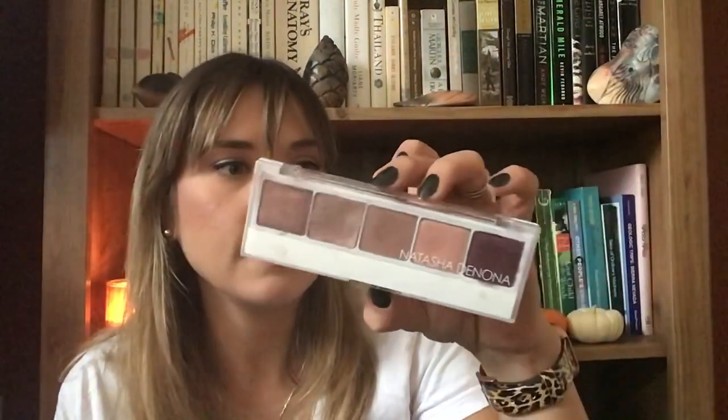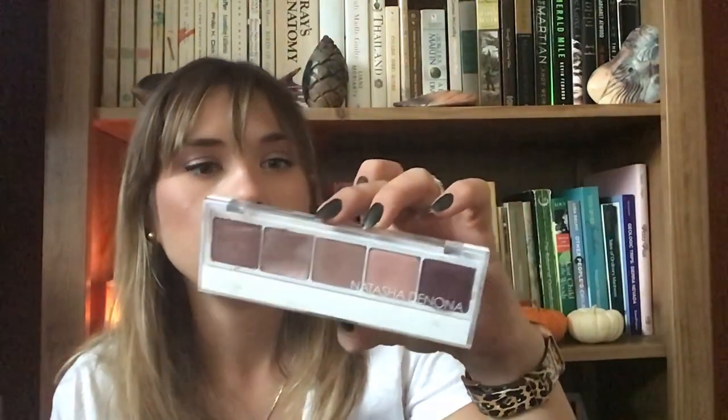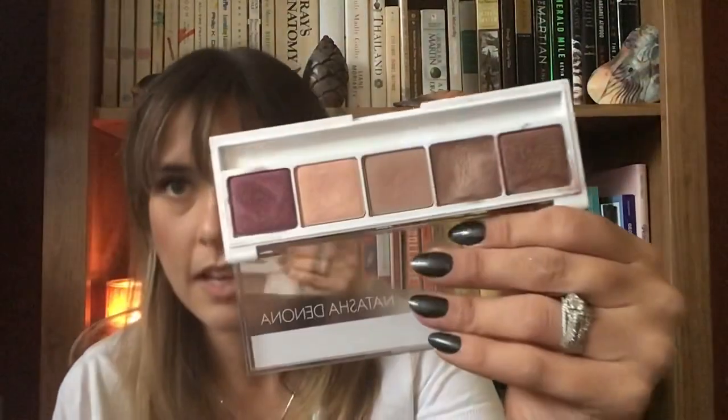Oh, I forgot this palette — I got it in a Beautylish lucky box a few Christmases ago. It's a Natasha Denona five-pan palette, number two. These were like the first five-pans that came out — bigger than the ones now, with full-size eyeshadows. This is my first ever Natasha Denona shadow and I didn't even order it, it just came in my lucky box. They're really pretty muted purples. I kind of just keep this because it's Natasha Denona — I'm not getting rid of it because it's so expensive.